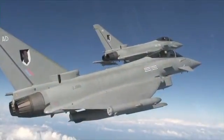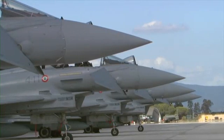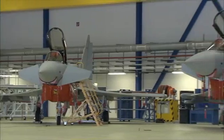The Eurofighter program has been extremely important for the European partner nations, their industries and their air forces, because it's delivered a cutting-edge capability that's doing the job day by day, but also brought industrial benefits and innovation now enjoyed on other programs. Eurofighter has introduced new manufacturing techniques — it has about 80% composite structures, making the aircraft very light and very strong. Over 100,000 people work directly or indirectly on the program.